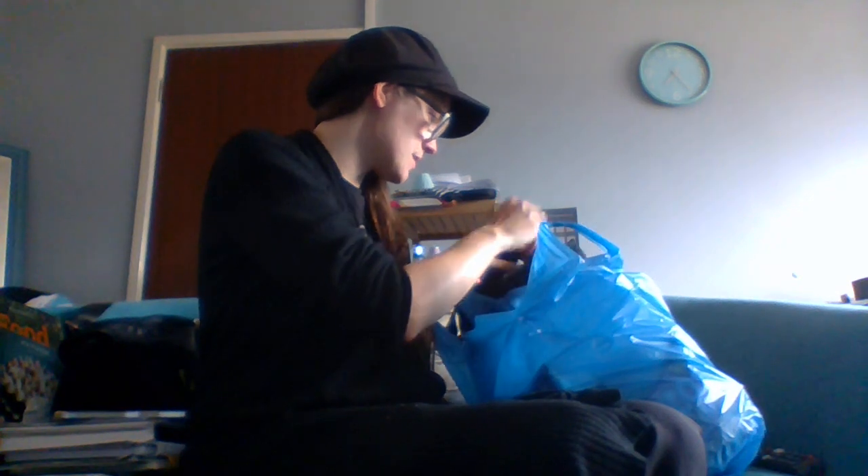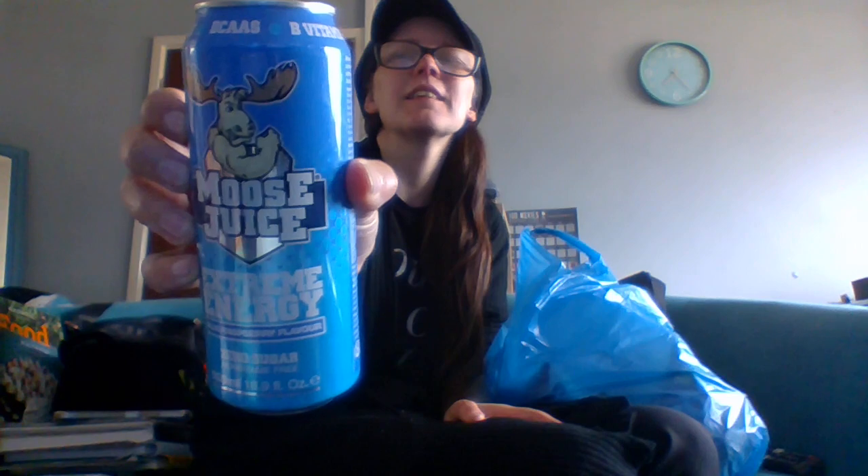One thing I got to try was from Jayna's Market in town — this is Mousse Juice Extreme Energy in blue raspberry, sugar free. I'm going to take that with me to the gym as my energy drink for today. I very rarely have energy drinks but my son thought this sounded interesting. He got a berry one and I got blue raspberry. They were one pound sixty — quite expensive for an energy drink, apparently an American import.